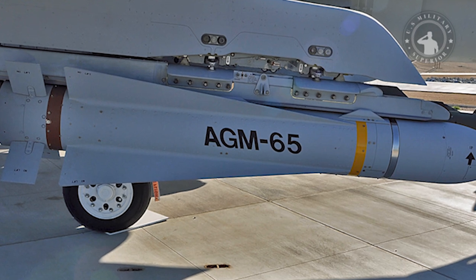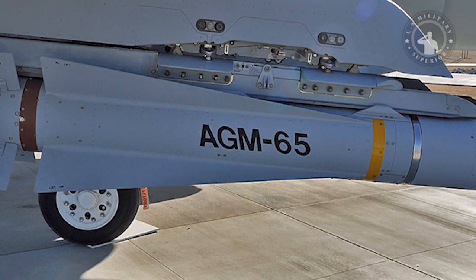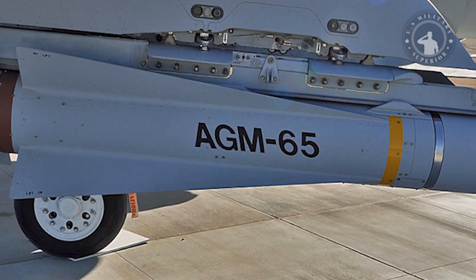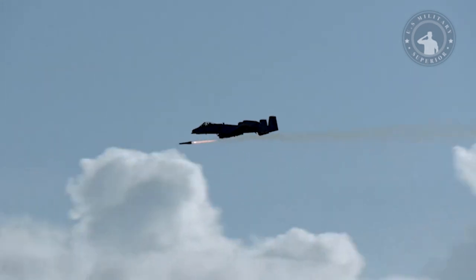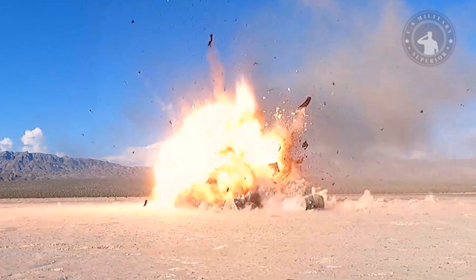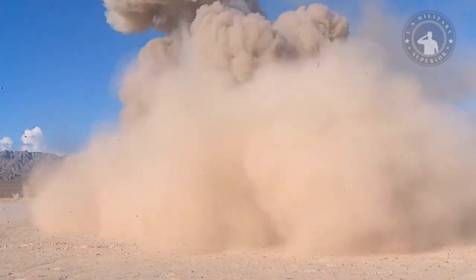Maverick is a modular design weapon. Different combinations of guidance packages and warheads can be attached to the rocket motor to produce different weapons. Maverick has three different seekers and two different warheads. The seeker options are electro-optical imaging, infrared imaging, or laser guidance packages.